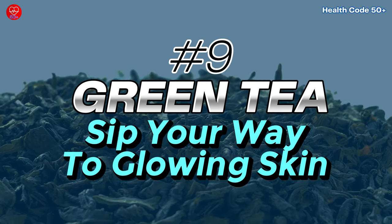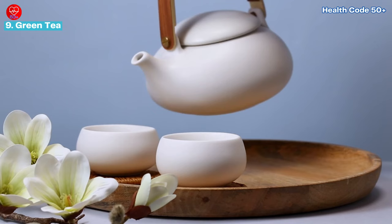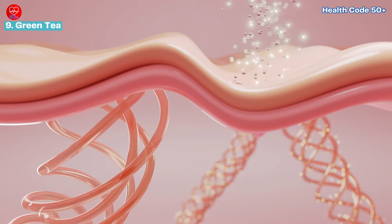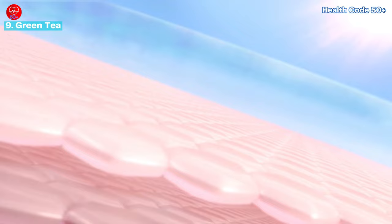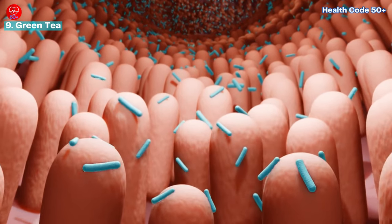Number nine: green tea — sip your way to glowing skin. Green tea is a fantastic beverage brimming with antioxidants and anti-inflammatory properties. Studies suggest that green tea may improve skin elasticity, collagen production, and even protect against sun damage, although sunscreen remains essential. Additionally, green tea promotes healthy gut bacteria, which can positively impact skin health.